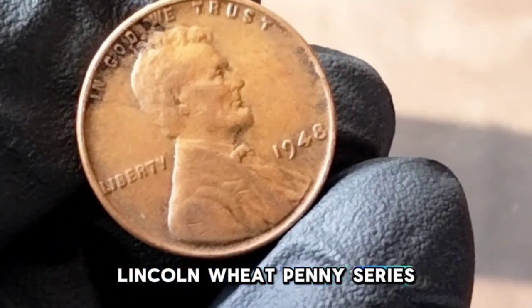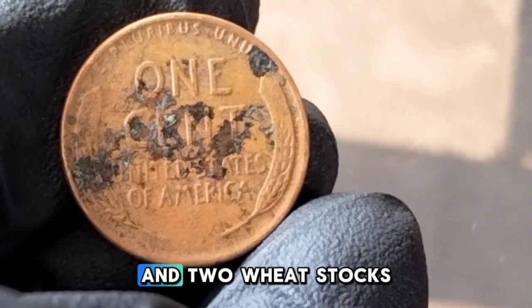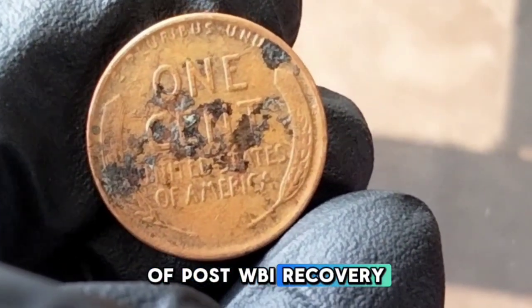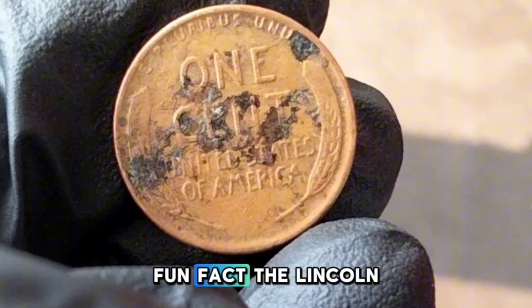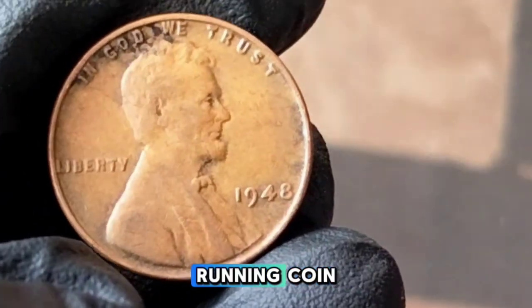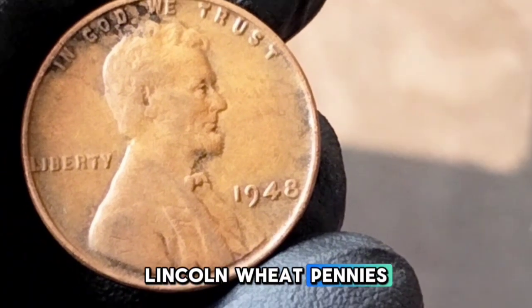1948 Lincoln Wheat Penny. The 1948 Lincoln wheat penny is part of the Lincoln Wheat Penny series which ran from 1909 to 1958. This coin features the iconic image of Abraham Lincoln on the obverse and two wheat stalks on the reverse, symbolizing prosperity. 1948 was a year of post-WWII recovery. Fun fact: the Lincoln cent was the first US coin to feature a real person and has been one of the longest-running coin designs in US history.